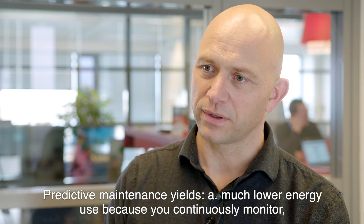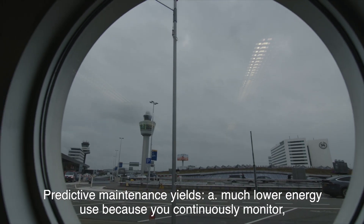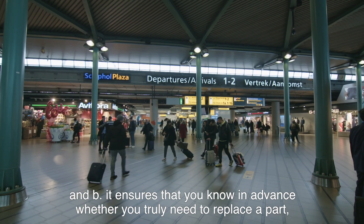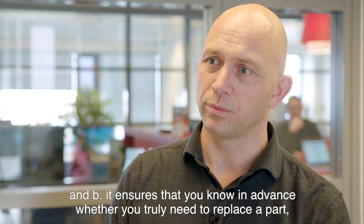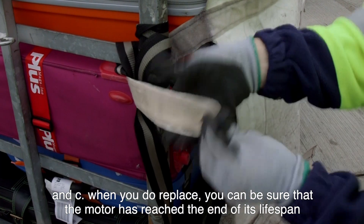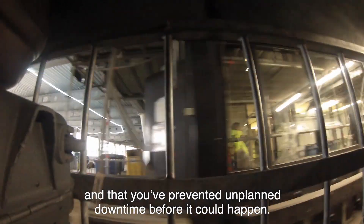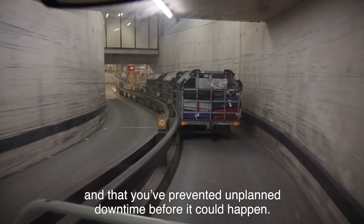Predictive maintenance gives us: less energy consumption, simply because you monitor it continuously. And it ensures that you know in time when you need to replace a part — or when you don't need to replace it. And when you do carry out that replacement, you know that the end of the motor's service life has been reached, and that you prevent downtime before it occurs.